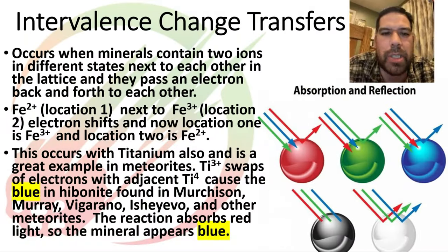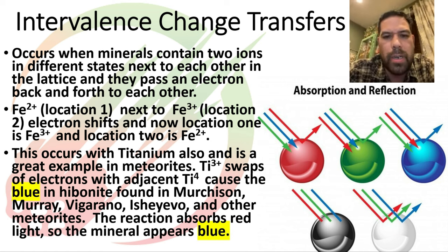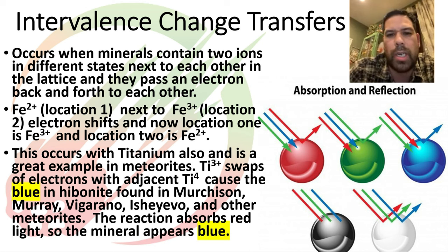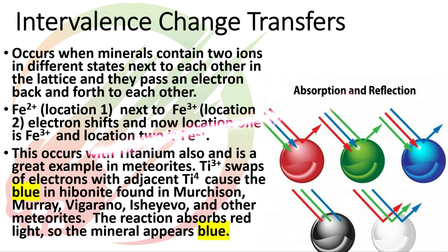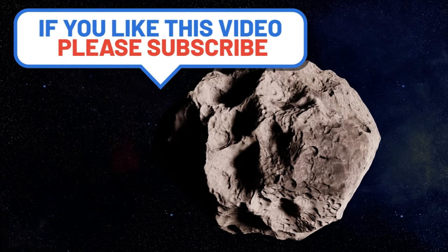Intervalence charge transfer is kind of cool. When you have two atoms sitting inside a mineral crystal next to each other with different charges — say one is titanium 3+ sitting next to iron 2+ — they can actually exchange an electron between the two atoms, and when that happens it produces a color. That's what's called an intervalence charge transfer.